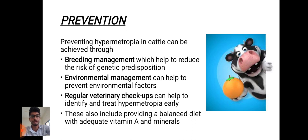Preventing hypermetropia in cattle can be achieved through breeding management, environmental management, and regular veterinary checkups. Breeding management helps to reduce the risk of genetic predisposition and environmental management helps to prevent environmental factors. Regular veterinary checkups help to identify and treat hypermetropia earlier. It is also very important to provide a balanced diet with vitamin A and minerals to the animals.